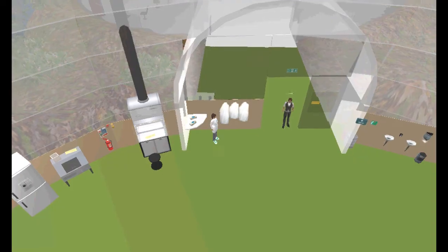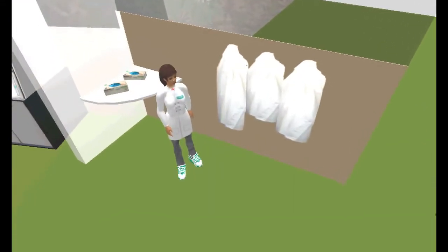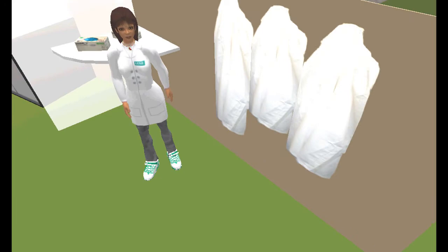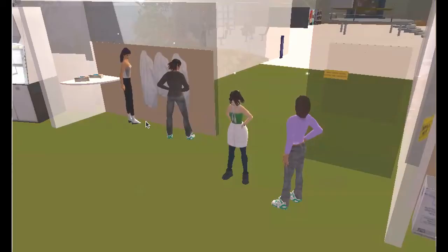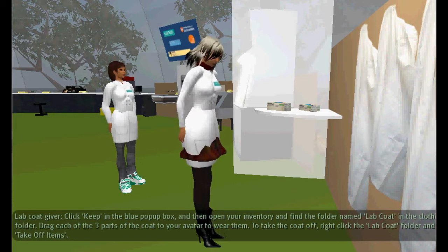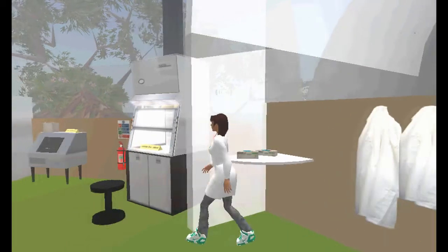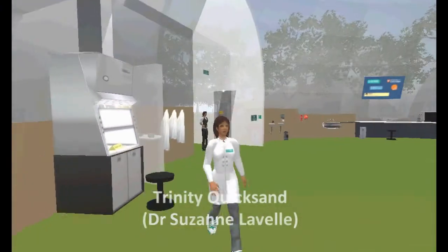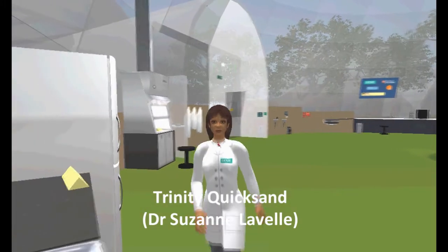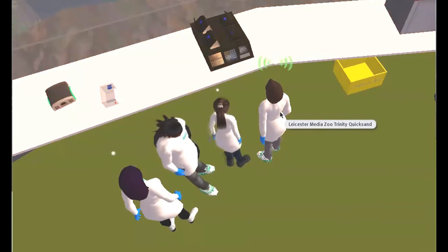Understanding the culture of lab work before even setting foot in the physical lab may give students more confidence and reduce the teaching time spent on induction. For example, students must wear lab coats whenever they're in the lab. There are correct times to wear and not to wear protective gloves. Hands and equipment must be washed in the correct sinks, and the proper safe operation of each piece of equipment must be understood.